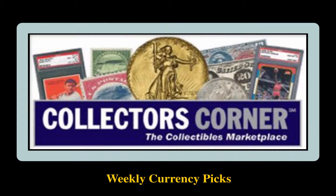Collector's Corner Currency Picks for the week of December 28, 2015. As of today, there are over 13,000 notes available for sale. This week's currency picks come from Heritage Auctions.